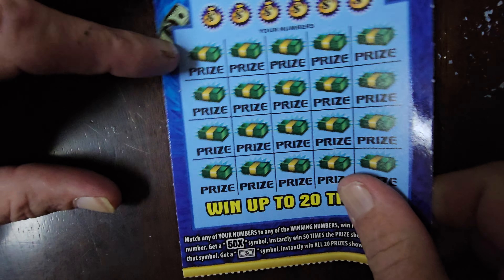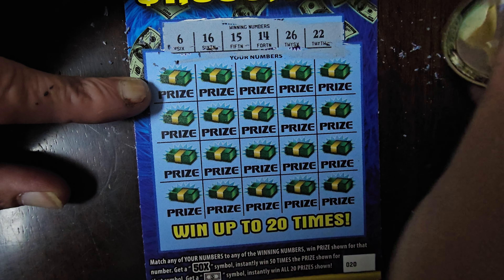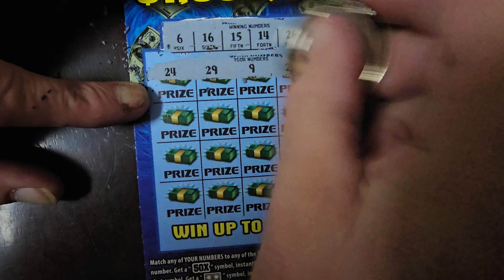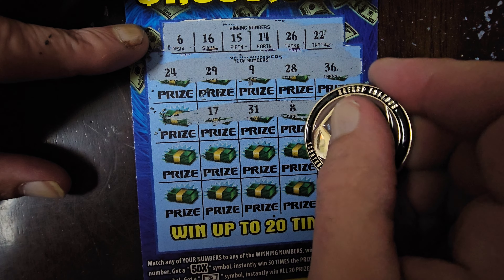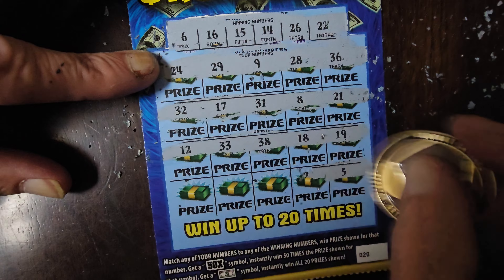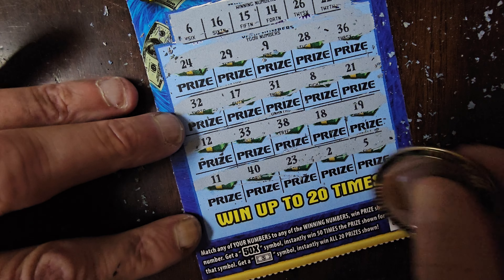The last ticket in this video series is ticket number 020. We're not going to symbol hunt, we're just going to scratch off the winning numbers and see what we got. We got 6, 16, 15, 14, 26, 22 — I do not like those numbers — 36, 28, 9, 29, 24, 21, 8, 31. We have no 30s. Then 17, 32, 19, 18, 38, 33, 12, and in the last row a 5, a 2, a 23, a 40, and an 11. This one is a loser.